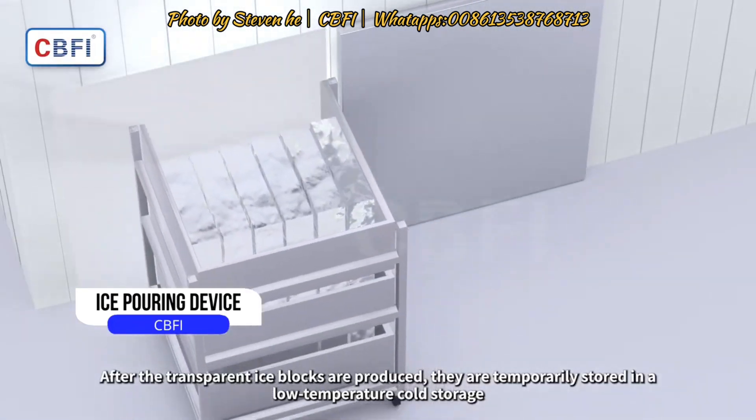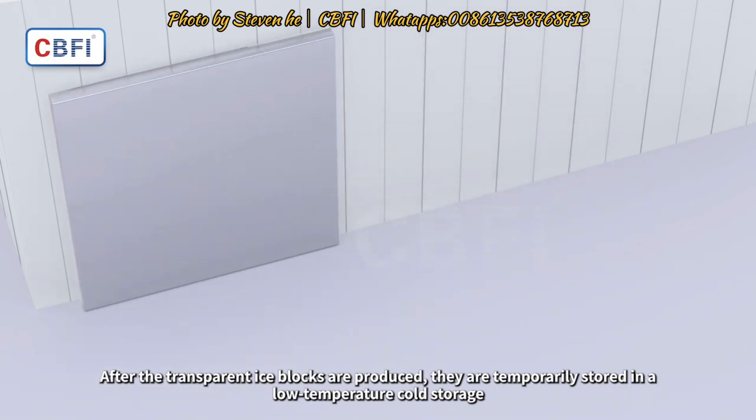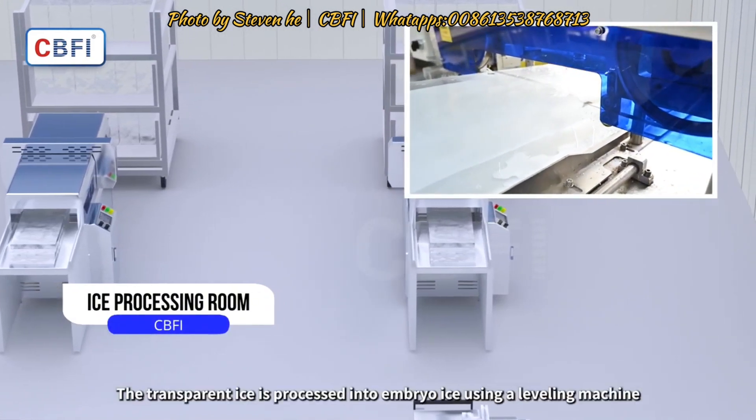After the transparent ice blocks are produced, they are temporarily stored in a low-temperature cold storage. The transparent ice is then processed into embryo ice using a leveling machine.